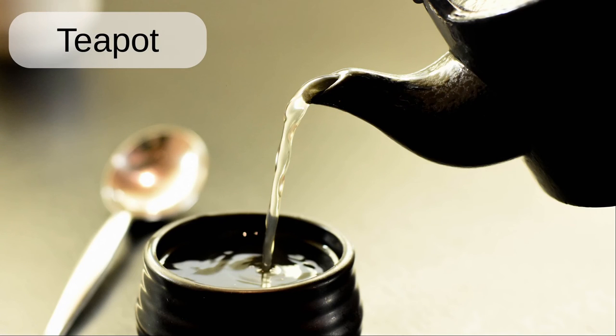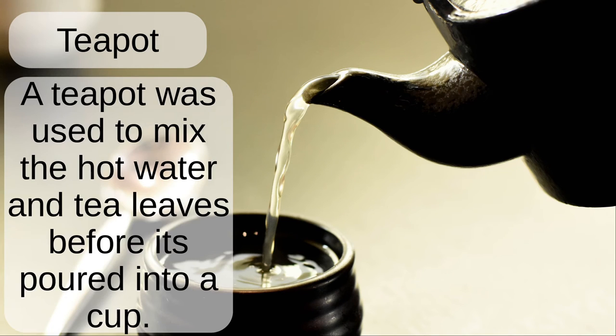Teapot. A teapot was used to mix hot water and tea leaves before it's poured into a cup.